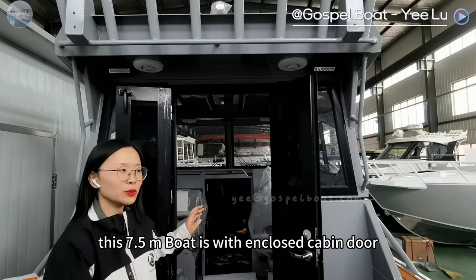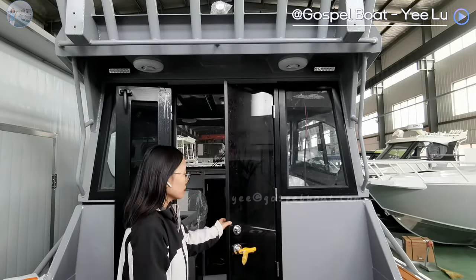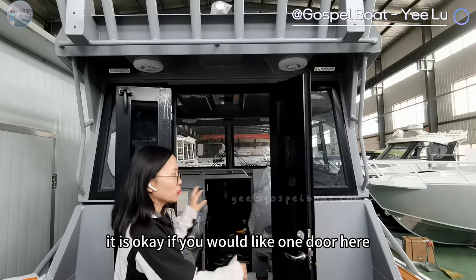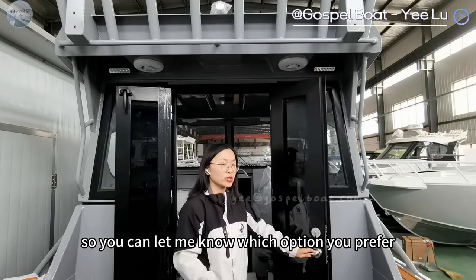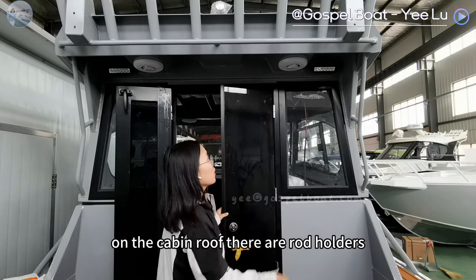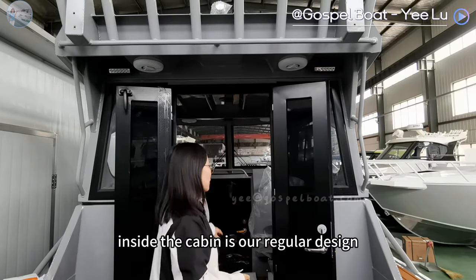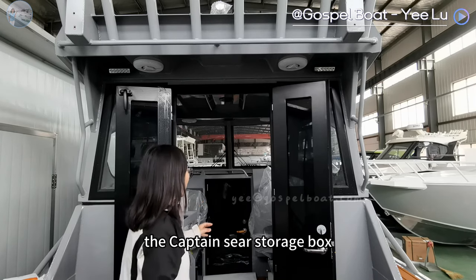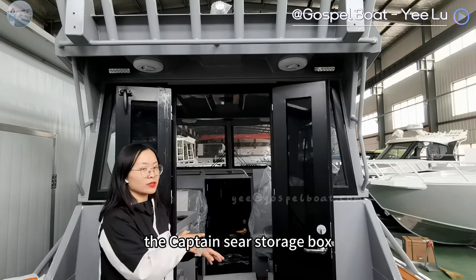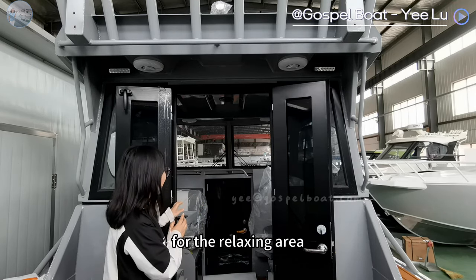This 7.5 meter boat includes the cabin door. It is okay if you would like one door here, so you can let me know which option you prefer. On the cabin roof, there are rod holders. Inside the cabin is our regular design: the lifted table, two side seats, and the captain seat storage box. Also, the client added the front door for the relaxing area.